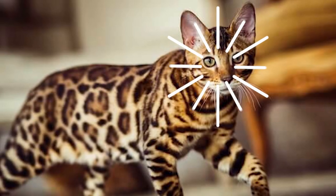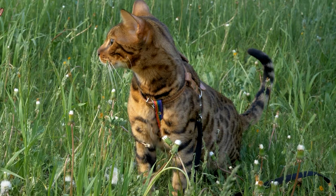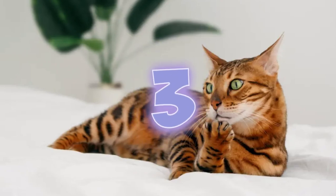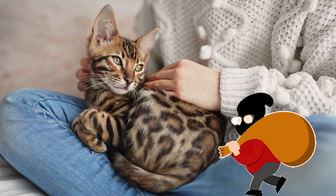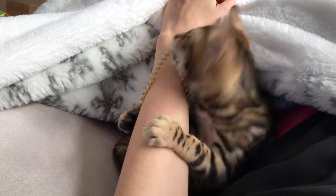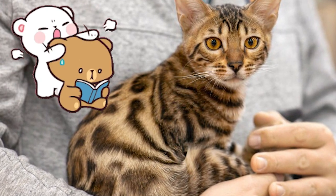Number 2: Bengal cats have inherited a unique trait from their leopard cat ancestors — they love swimming and playing in water. Number 3: Bengals are known to be true cat burglars. They'll occasionally steal small items such as your shiny adornments or your keys, often because they just want your attention.